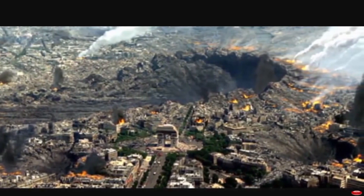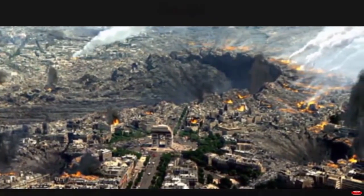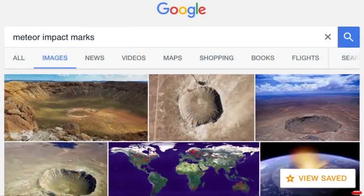And if you even type in 'meteor impact marks,' all they show you is a bunch of images of Meteor Crater in Arizona and a bunch of circular impact marks.